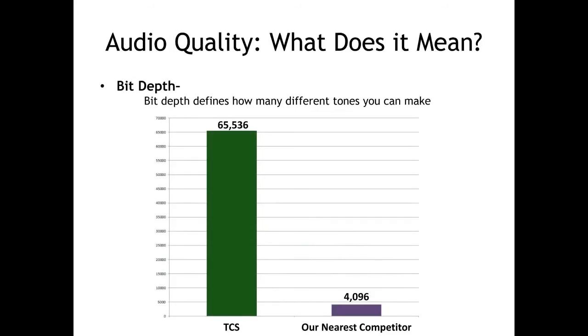Now for an explanation of what bit depth is. Bit depth defines how many voltage levels the digital-to-analog converter can send to the speaker. Or, in simpler terms, it's how many tones the decoder can reproduce. CD quality audio uses 16 bits of resolution. Since bit depth changes exponentially, that gives the TCS decoder 2 raised to the 16th power tones, or 65,536 tones that it can reproduce.